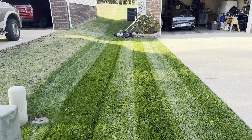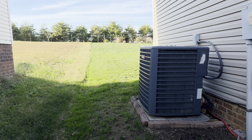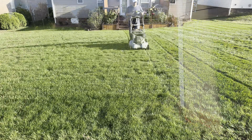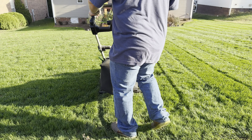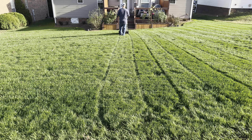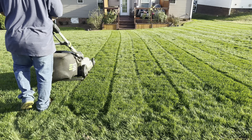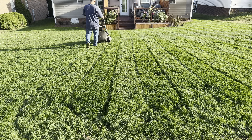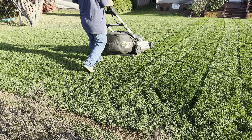We gotta cut the side strip. This is the shady side — it's still shady, but you can get a good idea. It looks so freaking good. The backyard has not been cut with a rotary mower yet, so let's do that.